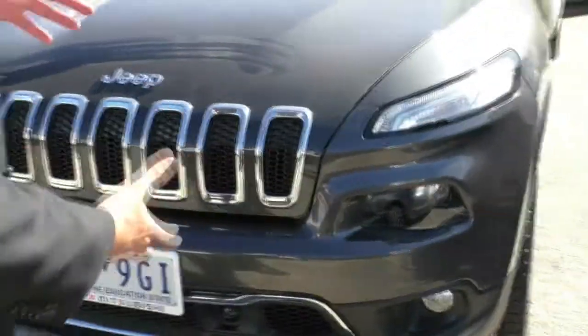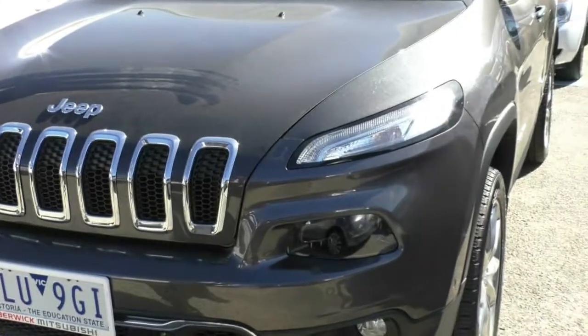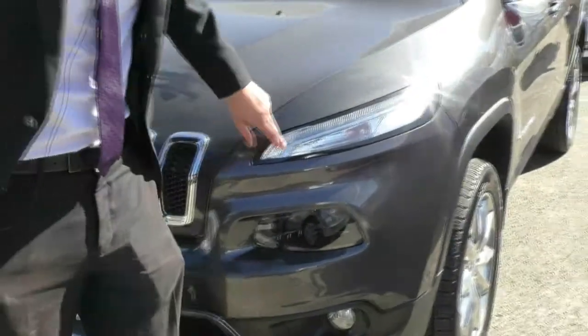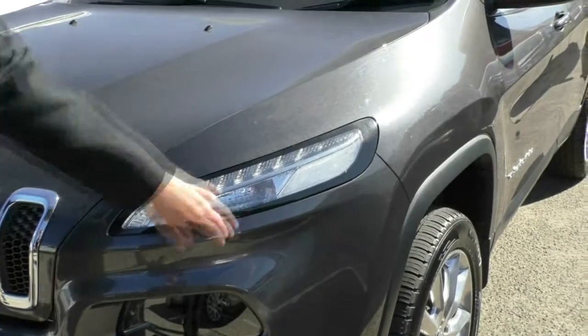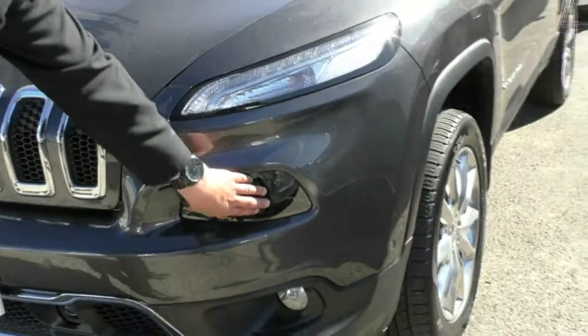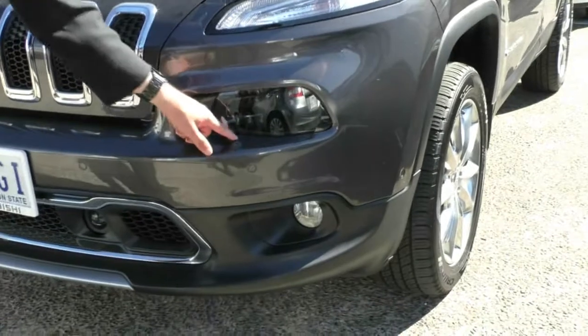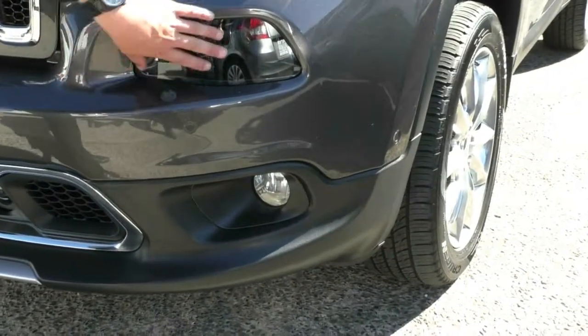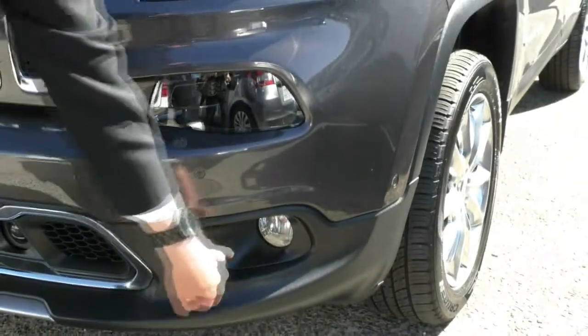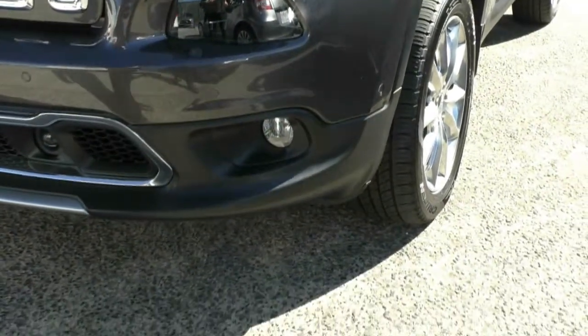The sleek rounded-off front does confuse some people. You get LED daytime running lights around the side and your indicators here — not your headlight, that's your indicator. Your headlight is actually down here, which is still quite bright. You do have your washers here because it does go over that luminescence being very bright, so it legally requires one of those. And just down here we've got our fog light as well.